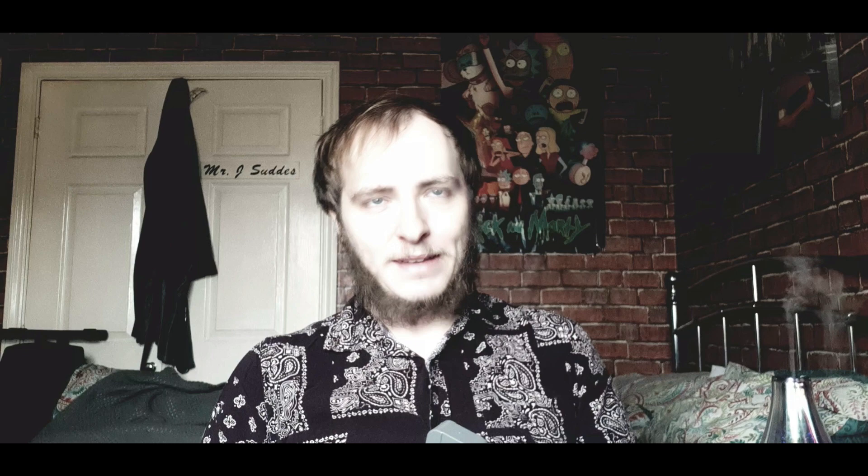I really like the box — Lord Molyneux in gray with thin black stripes and a picture of a man with a top hat and a beard. Now let's get to the notes. According to Fragrantica, in the top we get cardamom, peach, and bergamot. In the middle notes we get cedar and mahogany. In the base we get vetiver, musk, tonka bean, and sandalwood.